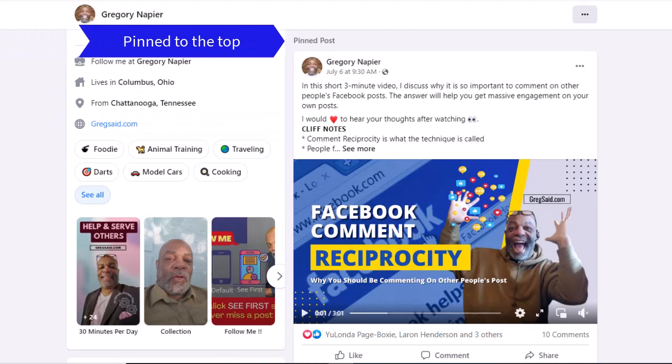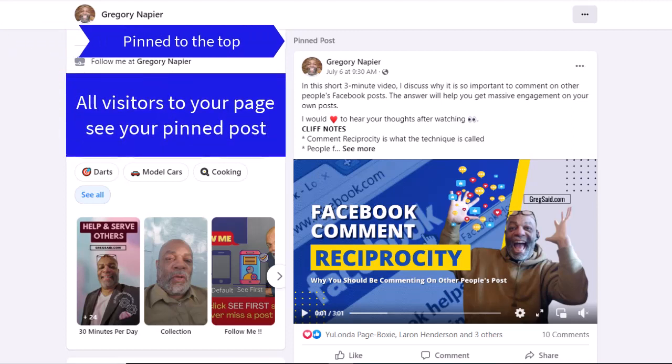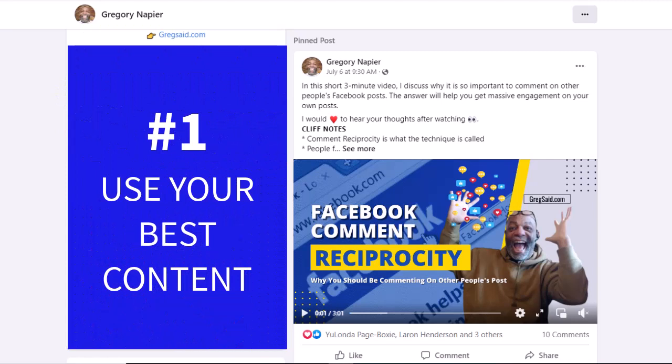Your pinned post is prime advertising real estate. This is the first thing people see when they visit your page. There are a few things you want to ensure you do when you pin this post. Use your best content — this is your shot to attract people to you by presenting your best performing content that provides value. It is often said that first impressions are very important. Your pinned content is the first thing your visitor will read, so make sure it leaves a lasting impression.